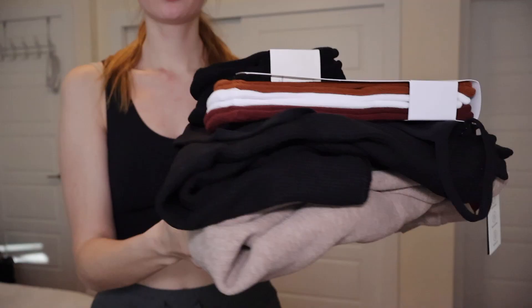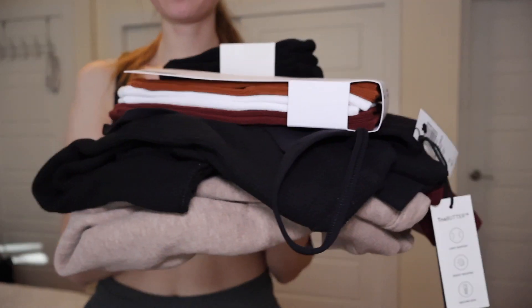I picked up a few things recently from the Aritzia Fall 2022 sale, so I figured I'd go through them, try them on, and just kind of talk through why I got what I got.